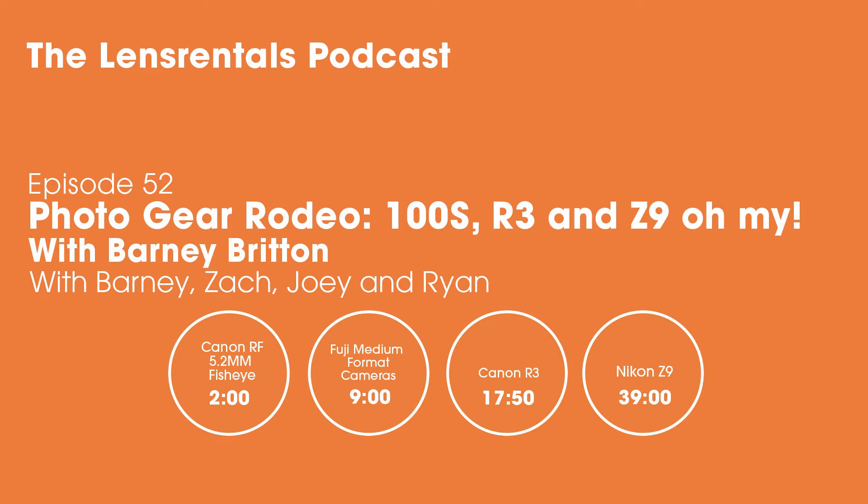For a discount on your next order from Lens Rentals, head to lensrentals.com/podcast or follow the link in the show notes for a coupon code. Lens Rentals is the largest online photo and video equipment rental house in the world, supplying professionals and hobbyists for over 15 years — cameras, lenses, drones, computers, even VR headsets, all shipped to your door.